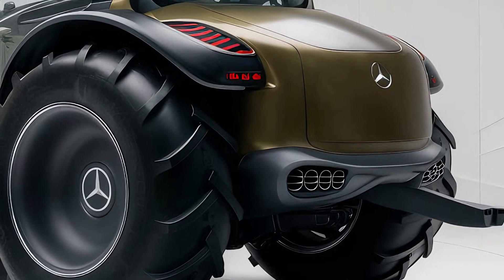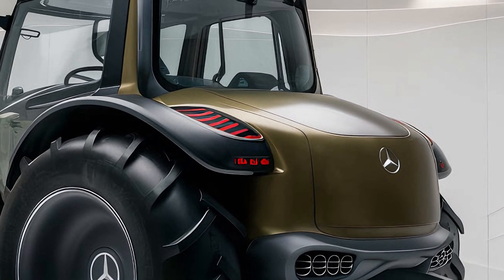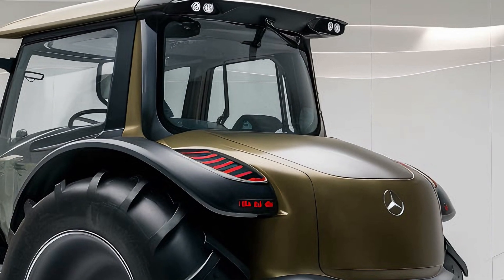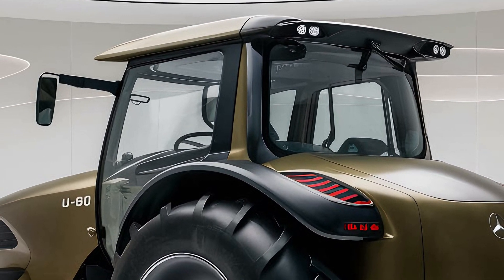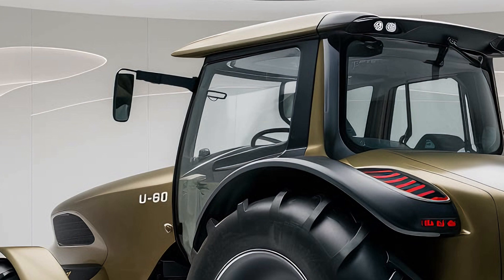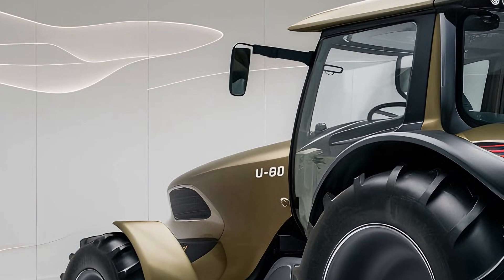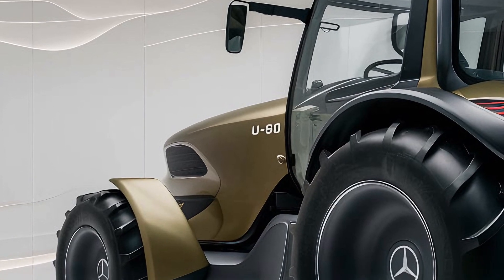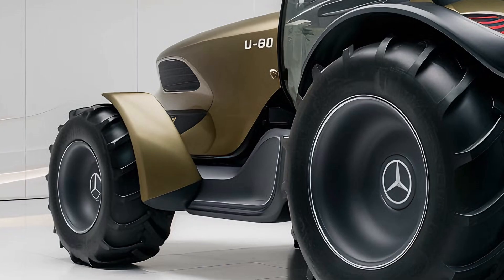The tractor features an automatic transmission with multiple drive modes, allowing for optimal performance whether you're working on flat fields or rugged terrain. The U80 also comes with all-terrain tires designed to provide traction in any conditions, from wet mud to dry soil, and it offers excellent ground clearance to avoid damage while working in challenging environments.